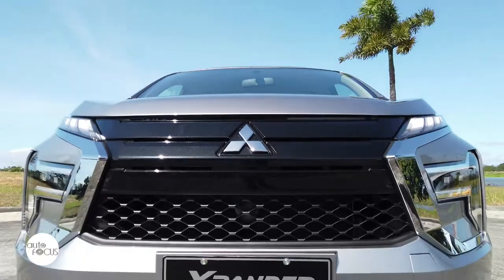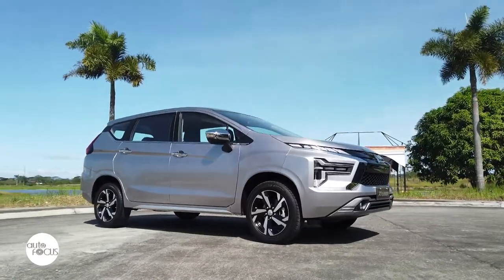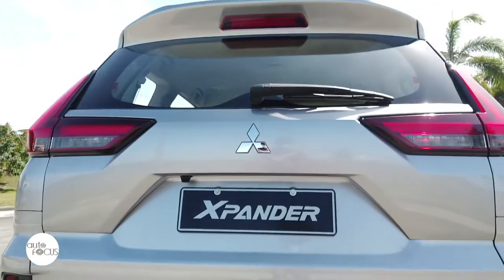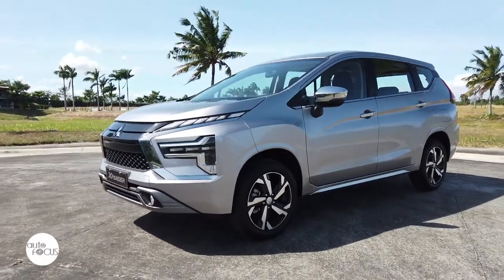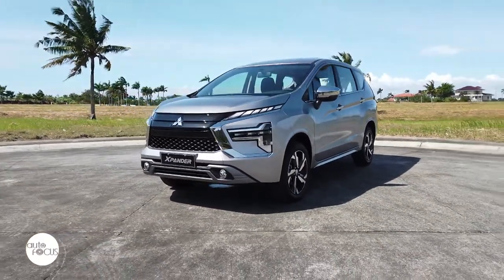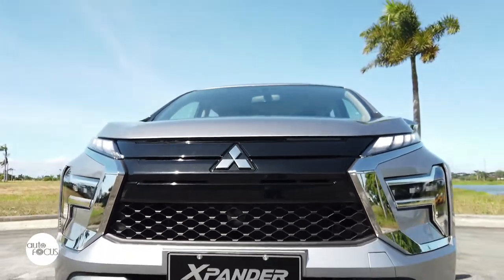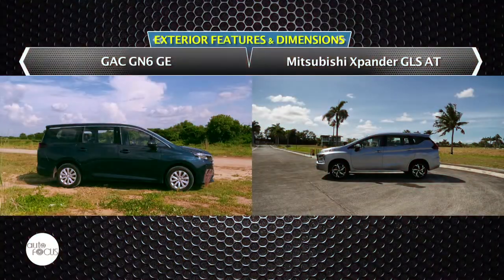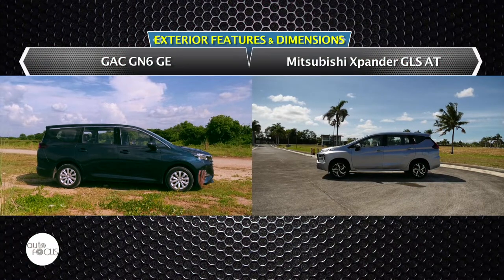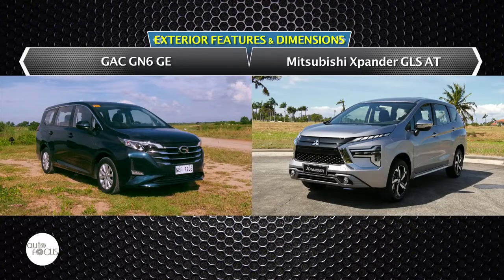Mitsubishi is bringing in the upgraded and refreshed Xpander that has been first rolled out in Indonesia. Mitsubishi says two variants or trim levels of the refreshed Xpander will soon be offered in the local market: the GLS and the GLX. The refreshed Xpander should be a welcome addition to the local MPV segment. Head-to-Head offers a spec-to-spec comparison between the Mitsubishi Xpander GLS and the GN-6 GE from GAC Motors, one of the Chinese brands now gaining more acceptance in the local market.